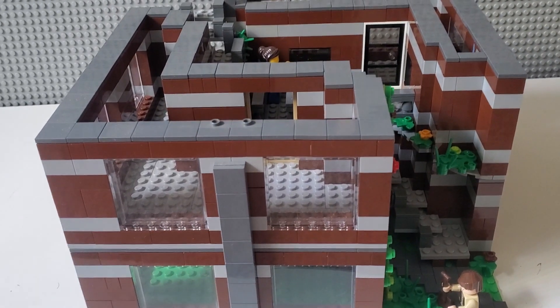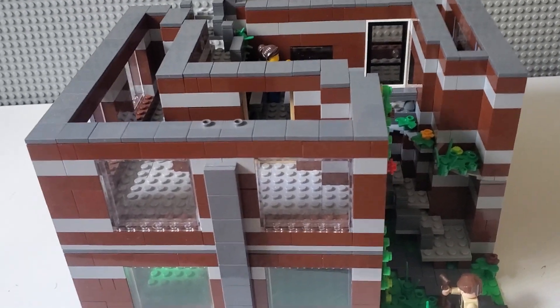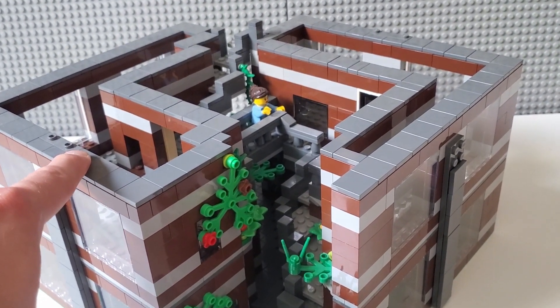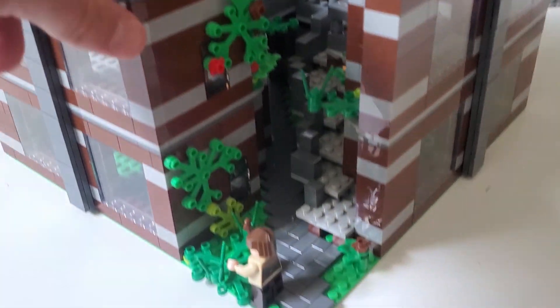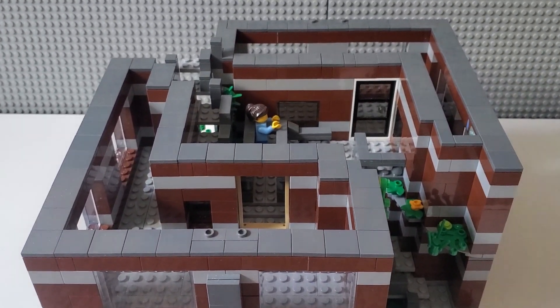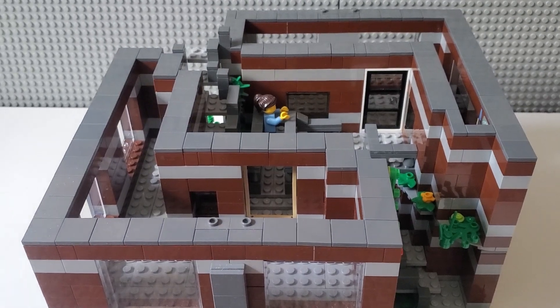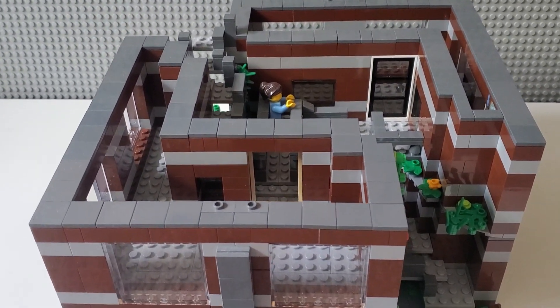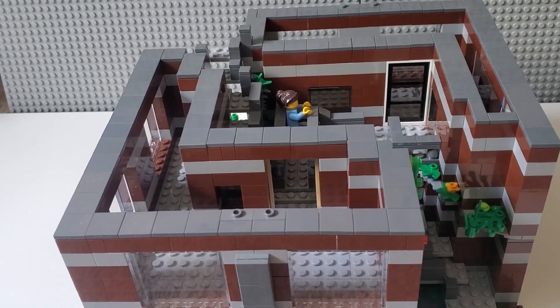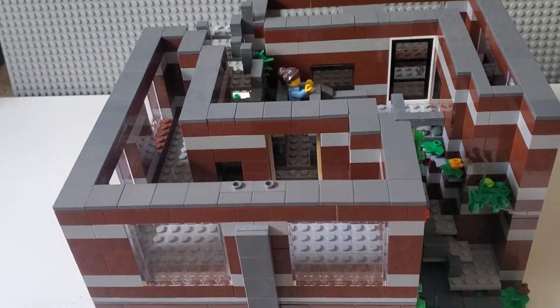The last thing about this build is that I've added some minifigures. There's the lady on the walkway, and then the gardener down here. Once this is more complete and I've figured out an actual purpose for the building, I will put more minifigures in it doing their respective jobs and roles. But until then, this is what I've got right now.